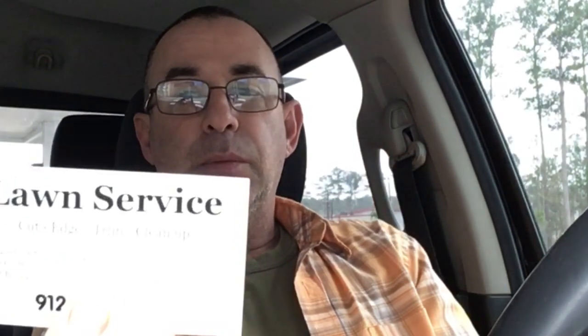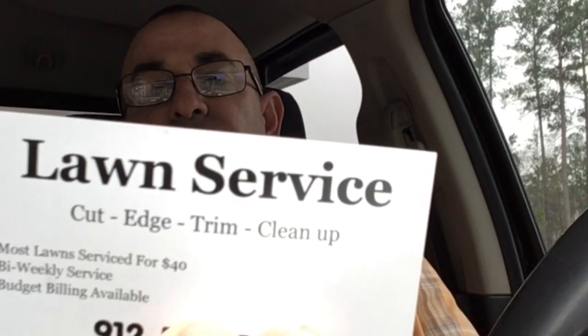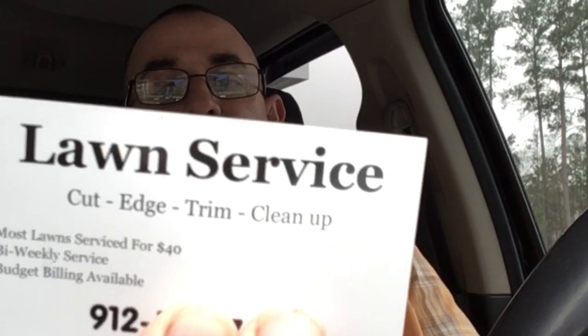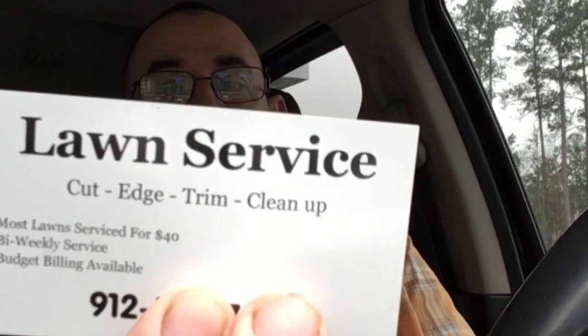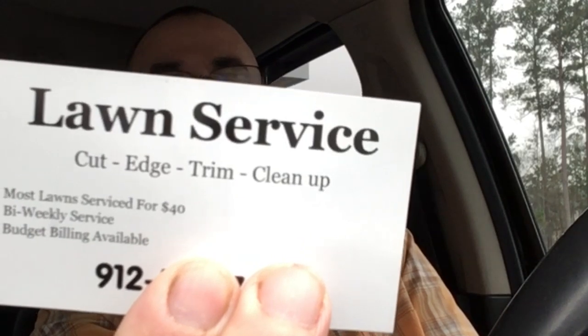The magnetic business cards are the ones that stick to your metal mailboxes. We did this on Vistaprint. It says 'Most Lawns' real big — lawn service, what I do. Then it says cut, edge, trim, and clean up. And then you see where it says 'Most Lawns $40.' So it's what I do, it's what I charge, and then my phone number real big is how to contact me.